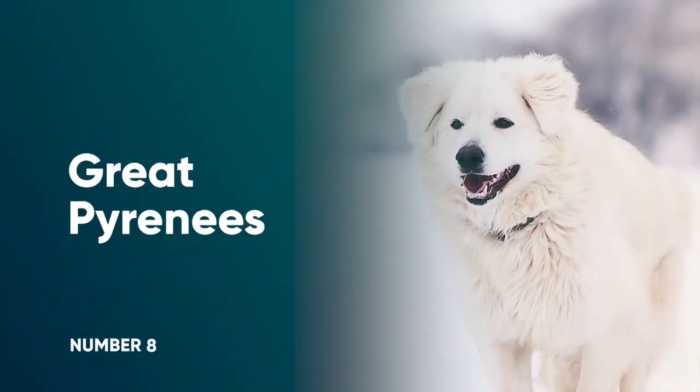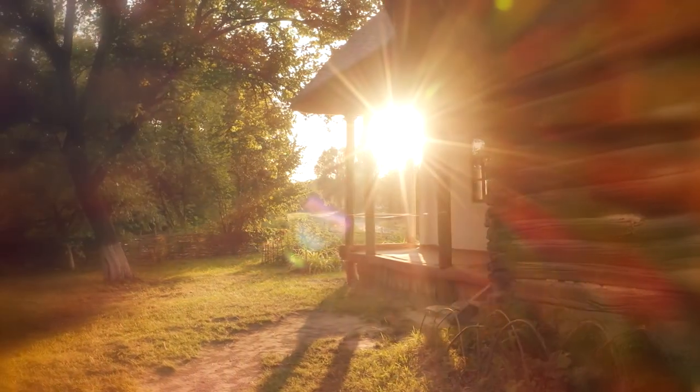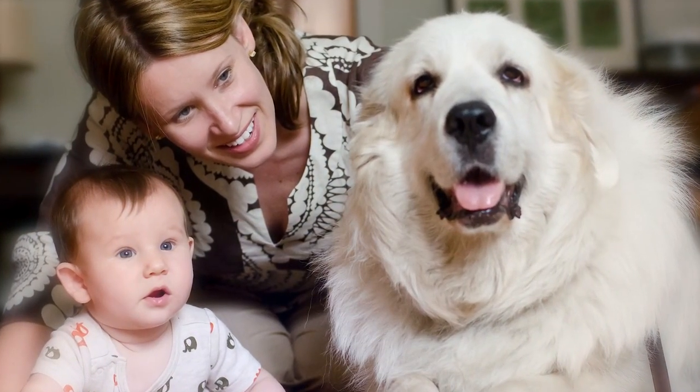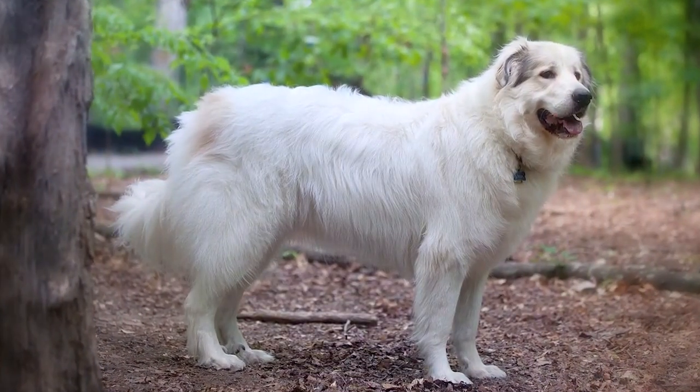Number 8: Great Pyrenees. If you're looking for a family-friendly dog that makes an excellent livestock or farmyard guardian, even in cold climates, look no further than the Great Pyrenees. These dogs are known for being calm, affectionate, and devoted to their family, including children. Although known for being gentle with those they know, they're also excellent watchdogs.